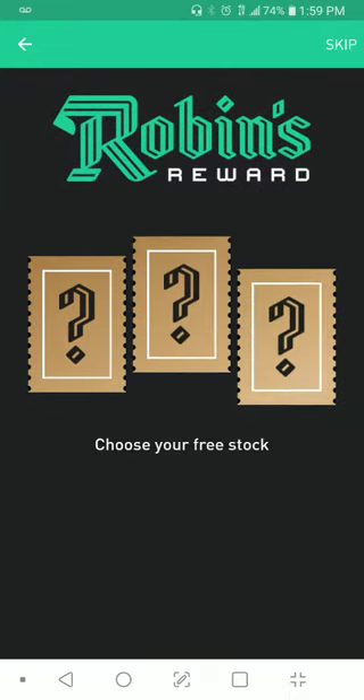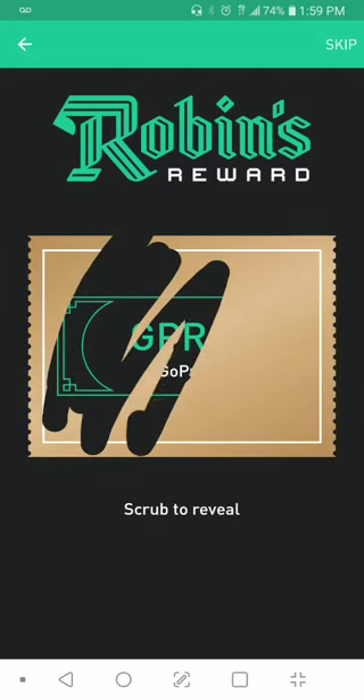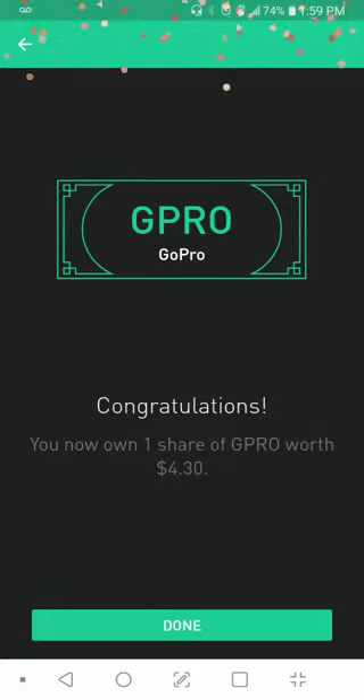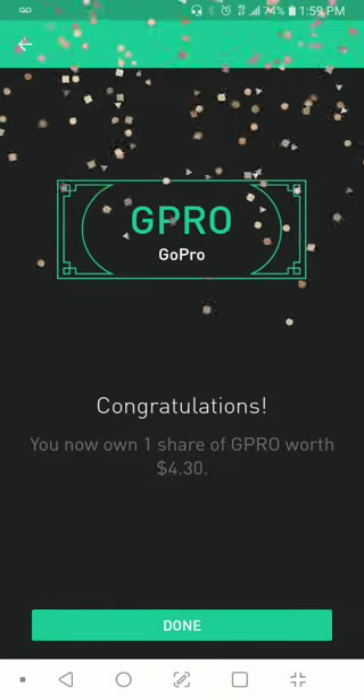Wait — that's another one. See, people? GoPro, right in front of your faces. That's worth $4.30. Done. So it just went up once again.